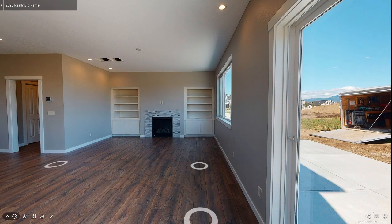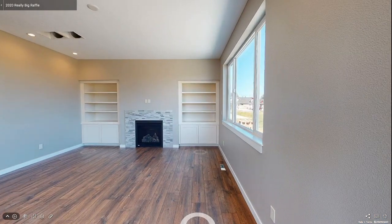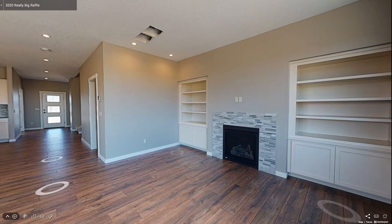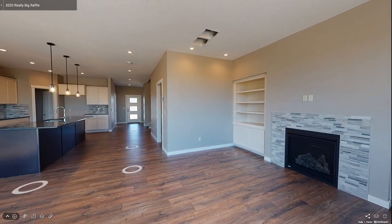The space feels cozy, complete with built-in bookshelves in the same off-white color as the kitchen cabinets and a gas fireplace with a marble tile surround.